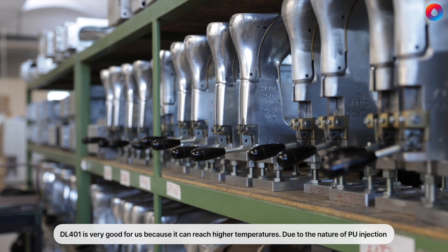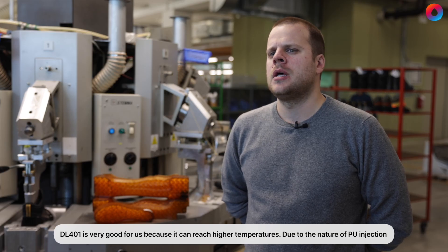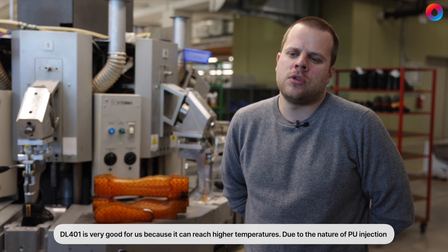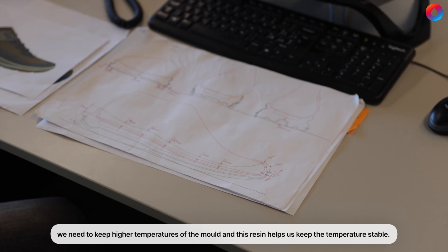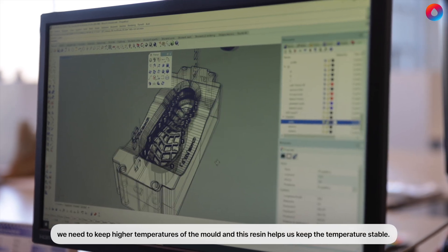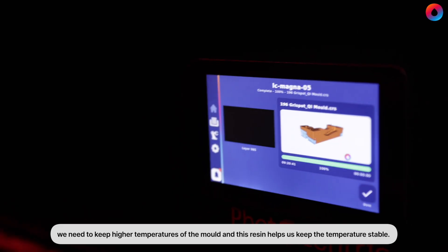The L-401 is very good for us because it can reach higher temperatures. Due to the nature of a PU injection, we need to keep higher temperatures of the mold, and this resin helps us keep the temperature stable.